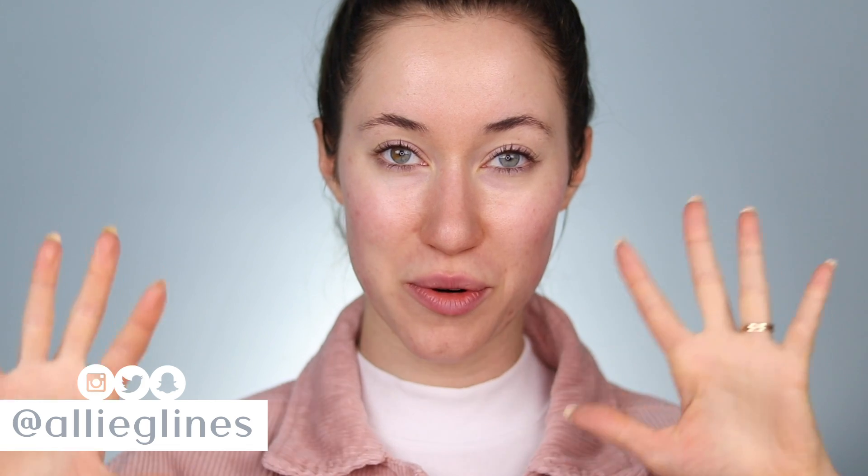Hey guys and welcome back to my channel. Today I'm going to be doing an easy everyday spring makeup tutorial. It is officially spring according to the calendar so I am ready for a spring look.